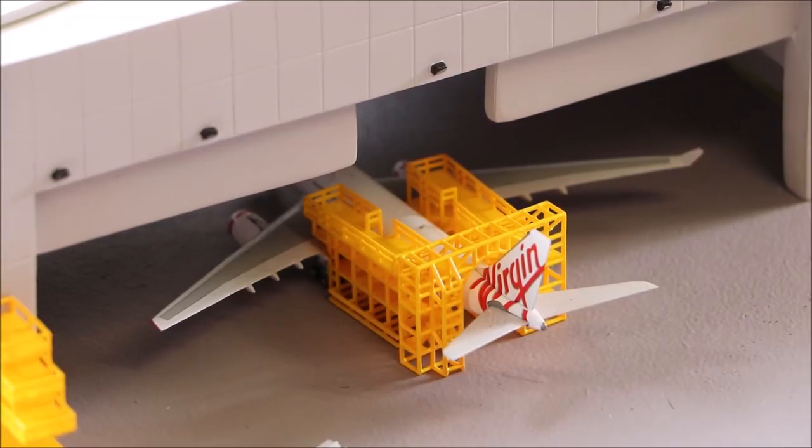Here we have the Virgin Australia Airbus A330-300. It's just getting its routine maintenance done inside the hangar.